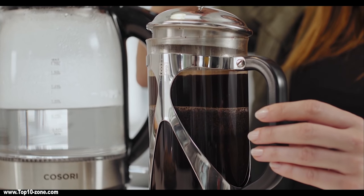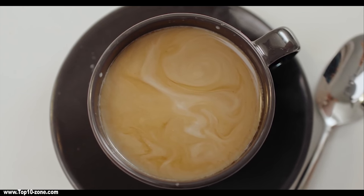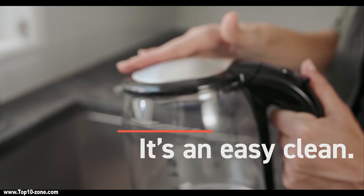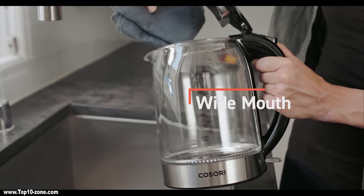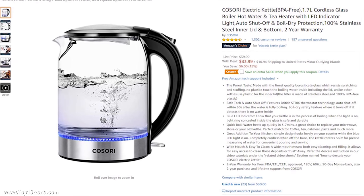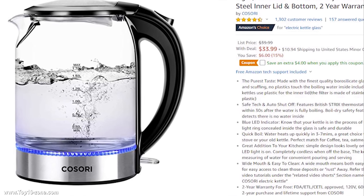It takes around 3 to 7 minutes to heat up the water. You can prepare tea, coffee, soups, and even hard-boiled eggs with this kettle. The electric kettle has a wide mouth for a smooth cleaning process. This aesthetically beautiful electric glass kettle is available on Amazon at only $34.